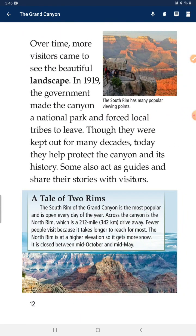Over time, more visitors came to see the beautiful landscape. The government made the canyon a national park and forced the local tribes to leave; they were kept out for many decades. Today, they have helped protect the canyon and its history. Some also act as guides and share their stories with visitors.